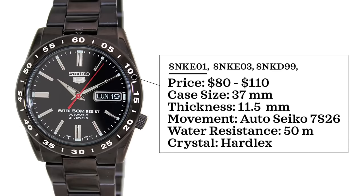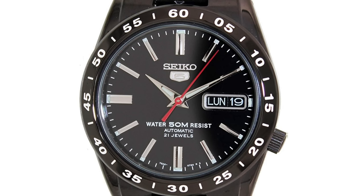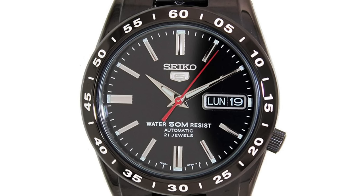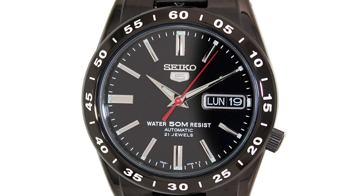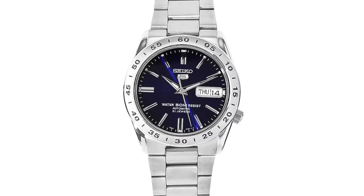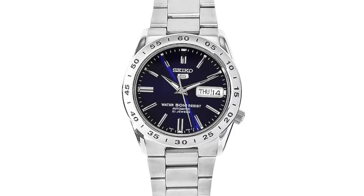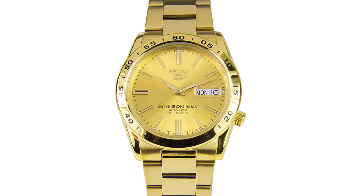Same movement, but with an upped water resistance of 50 meters. The E01 comes with a black dial and red accents on the second hand. The SNK-E03 comes with that same black dial but in a PVD-style case — be a little wary of the PVD quality, honestly — but it's a cool looking timepiece. The SNK-D99 resembles the A05 from earlier. And if you really want to ball out, you can go for the E06, a gold-colored version of these watches.